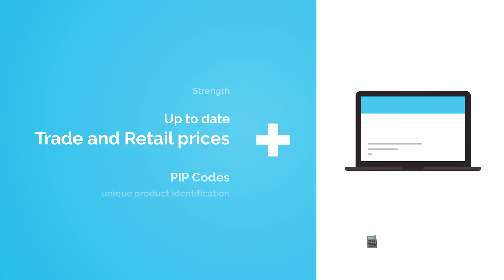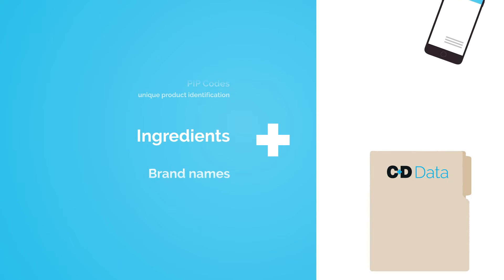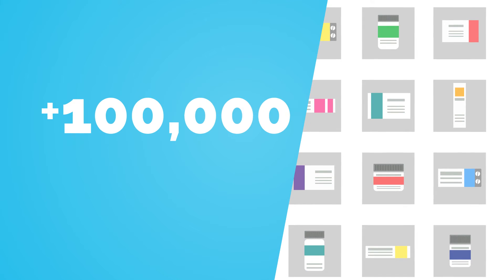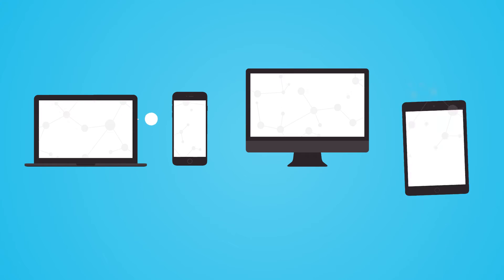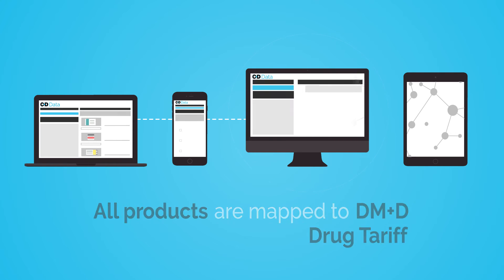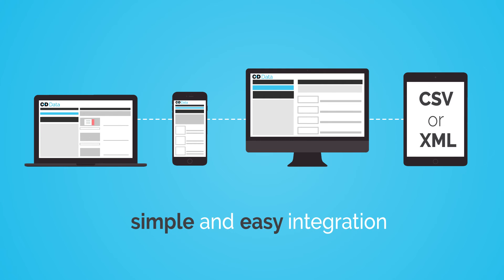The C&D Data File is a powerful resource, offering customers access to the largest database of pharmacy products sold in the UK. We hold information on a range of over 100,000 products. All products are mapped to the Dictionary of Medicines and Devices and the Drug Tariff, and the entire database is available in multiple formats for simple and easy integration and use.